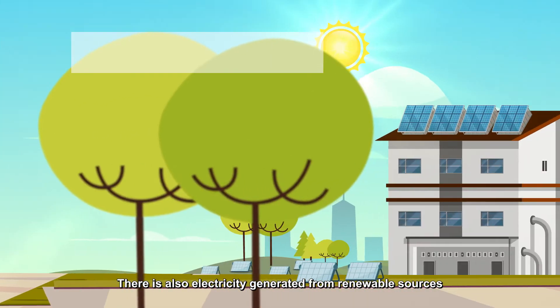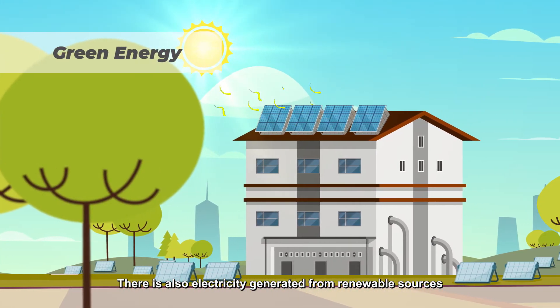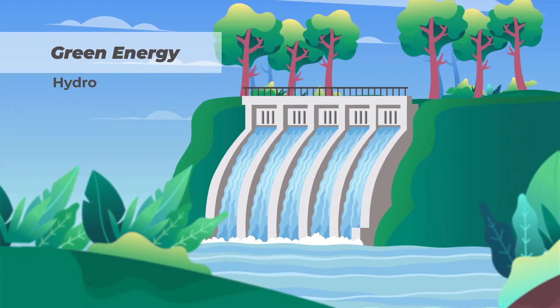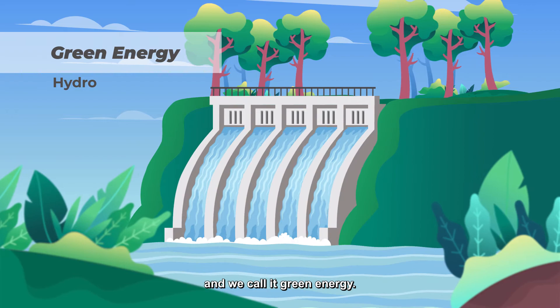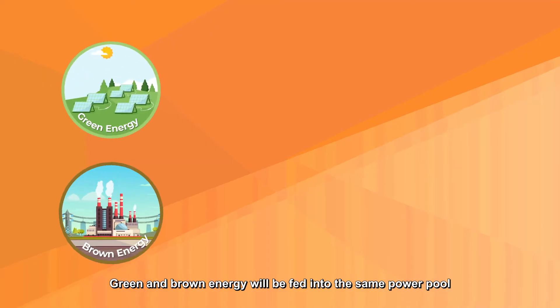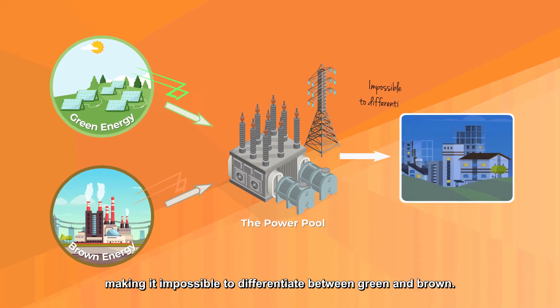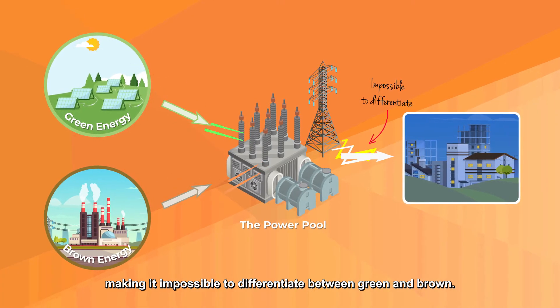There is also electricity generated from renewable sources such as solar and hydro, and we call it green energy. Green and brown energy will be fed into the same power pool, making it impossible to differentiate between green and brown.